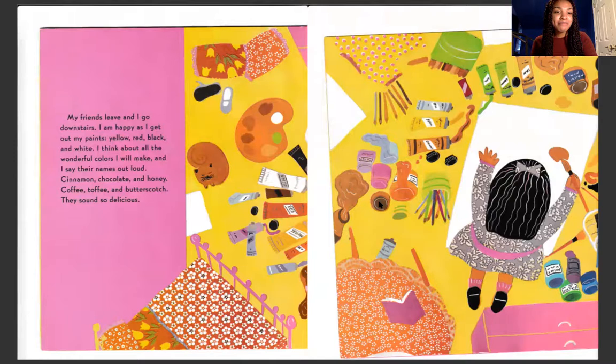My friends leave and I go downstairs. I am happy as I get out my paints. Yellow, red, black, and white. I think about all of the wonderful colors I will make. And I say their names out loud.